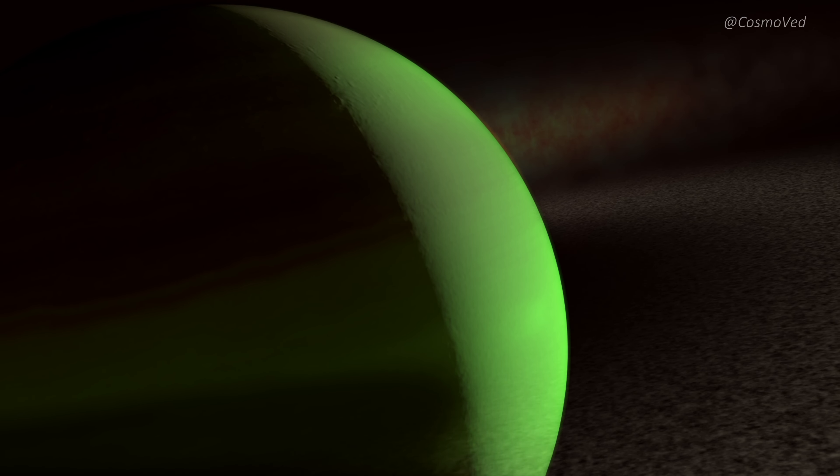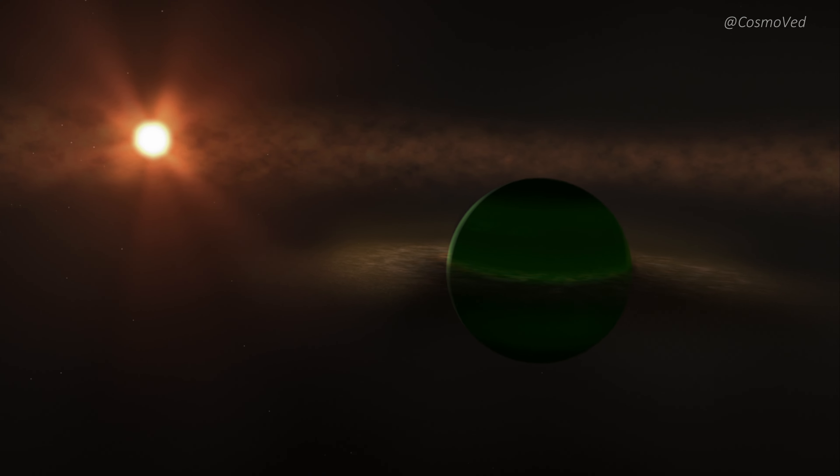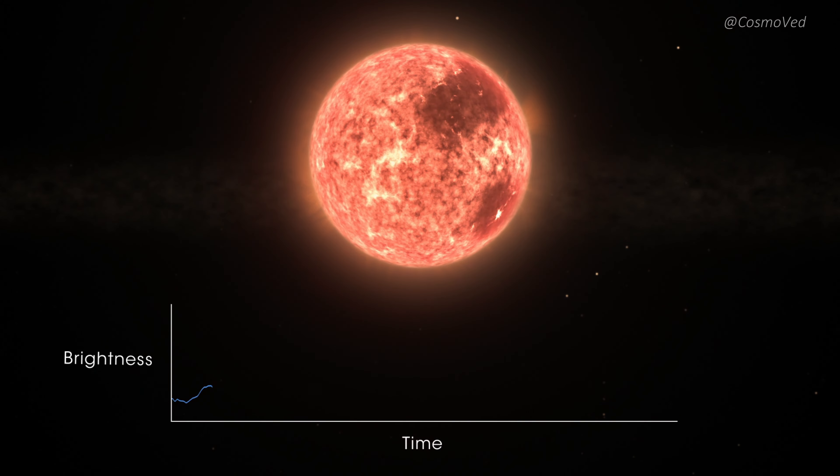What makes AU Mic b truly unique and captivating is the dynamic relationship it shares with its active host star. AU Mic constantly emits flares and radiation, lashing its orbiting exoplanet with incredible fury.